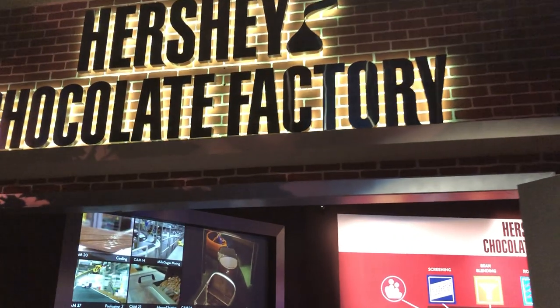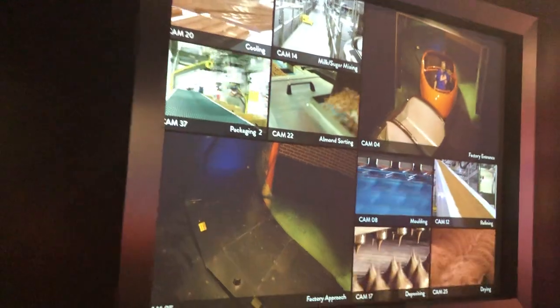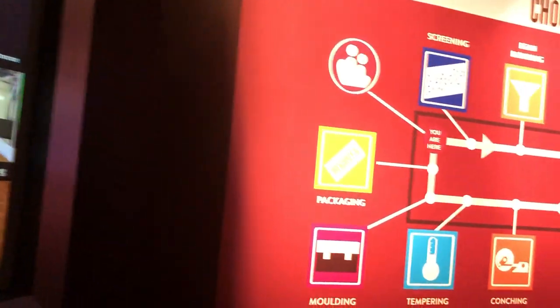Hi, my name is Alex. I'm a quality supervisor here at the Hershey Chocolate Factory, and I can't wait to show you around. Everyone ready? Let's go.